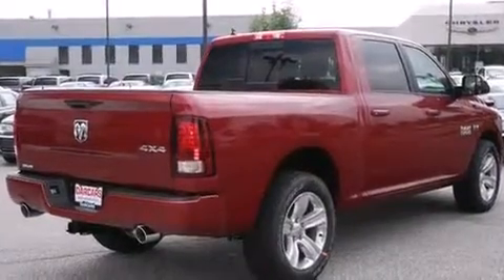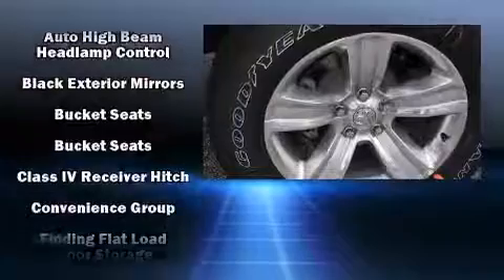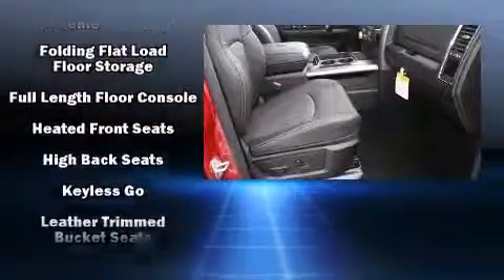Top features include heated front seats, a built-in garage door transmitter, a trip computer, a rear-step bumper, an automatic dimming rear-view mirror, and air conditioning.